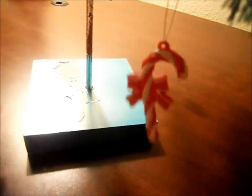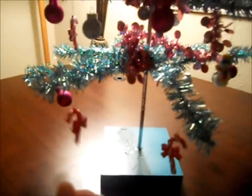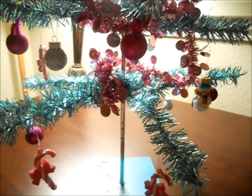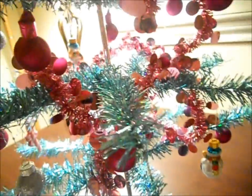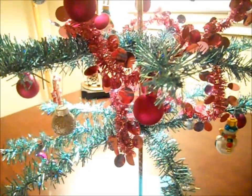I almost forgot — here is a candy cane ornament. This ornament is one of my favorites. And here's another candy cane. I do duplicate a lot of the ornaments. You see several pink ones, several snowmen, several pink globes.